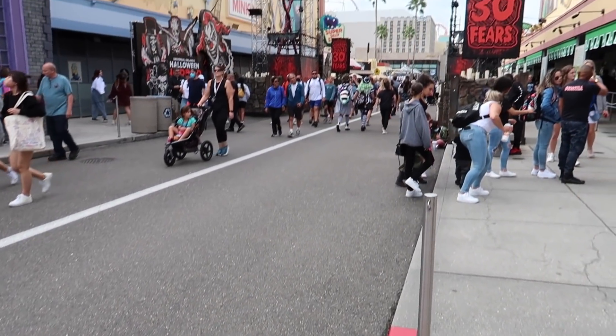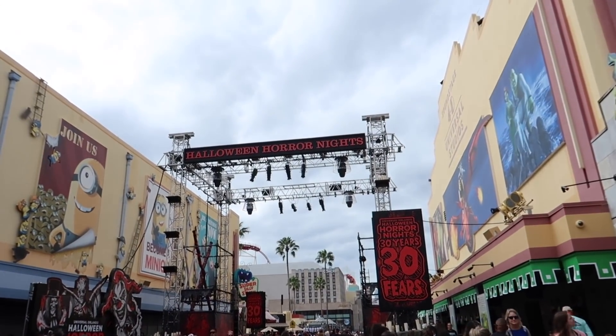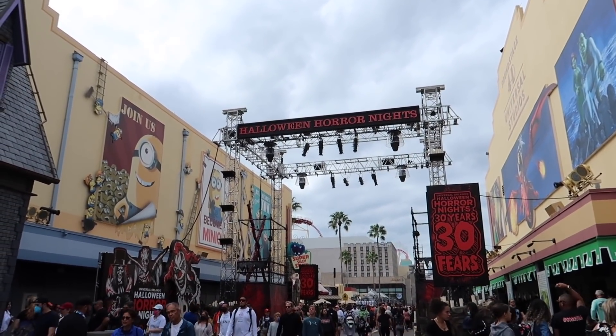It's only 2:50 p.m. right now. Halloween Horror Nights starts tonight at 6:30 p.m. and runs until 2 a.m.